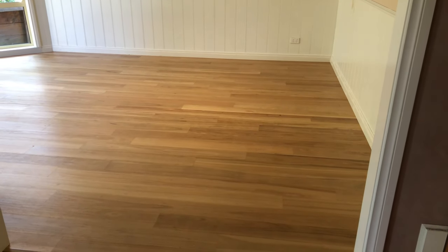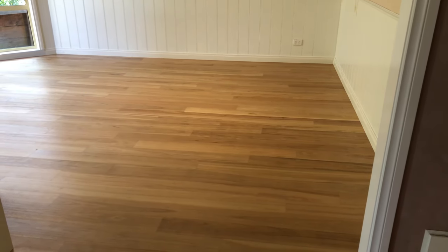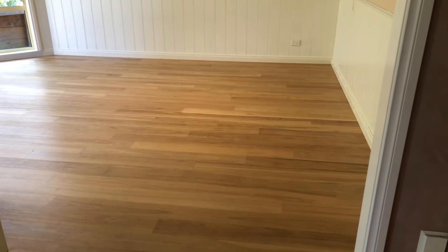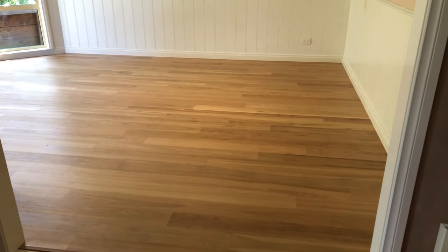This is another floor by Peninsula Floating Floors. Juliet found our website on Google and invited us into a lovely home to do just this one room — the dining room, which was carpet that we removed.